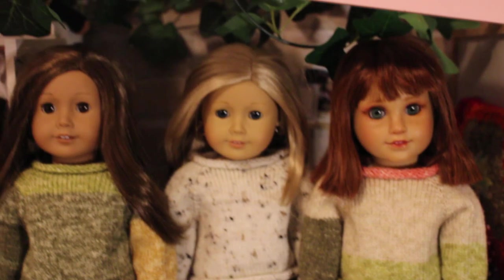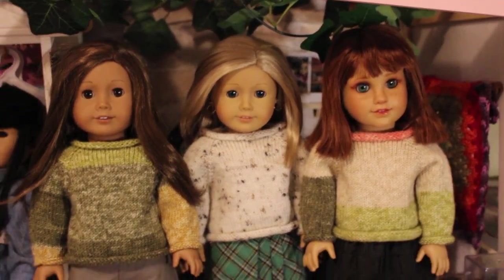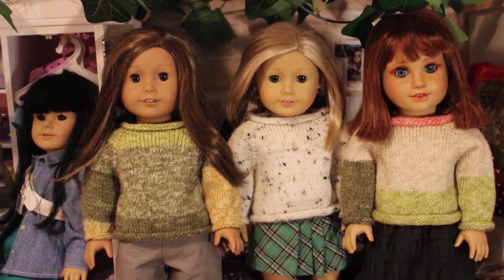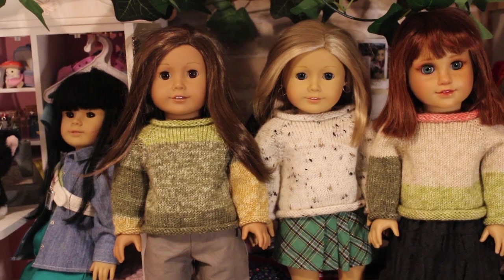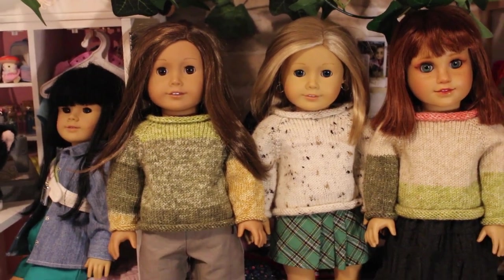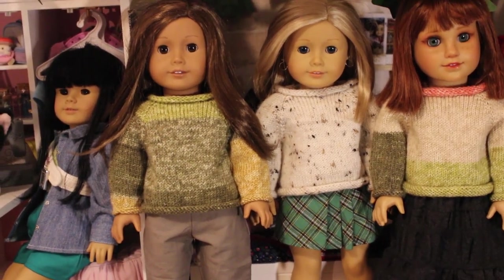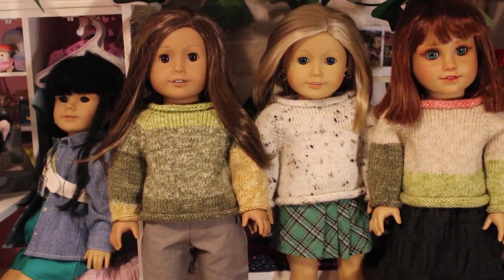And those are the three sweaters I bought from Pebbles and Toad on Etsy. Thanks for coming for this short little video — not as long as my last haul. I don't think I'll be doing anything that long for a long, long time. Stay amazing. I will see you in the next video, probably not until October. Bye-bye.